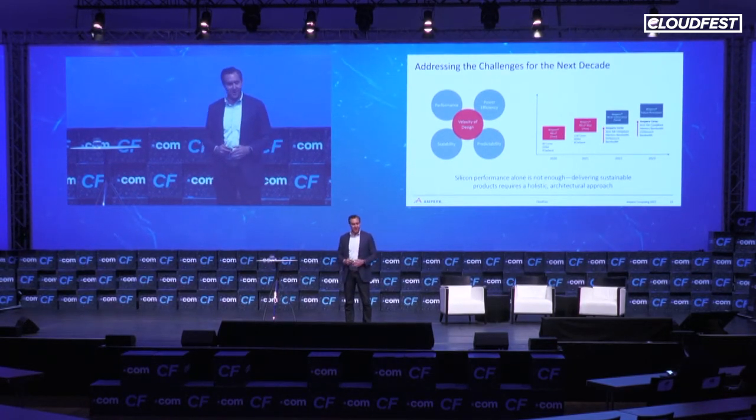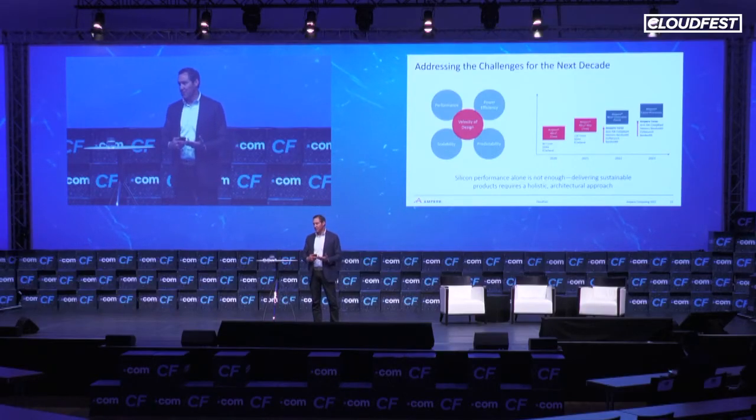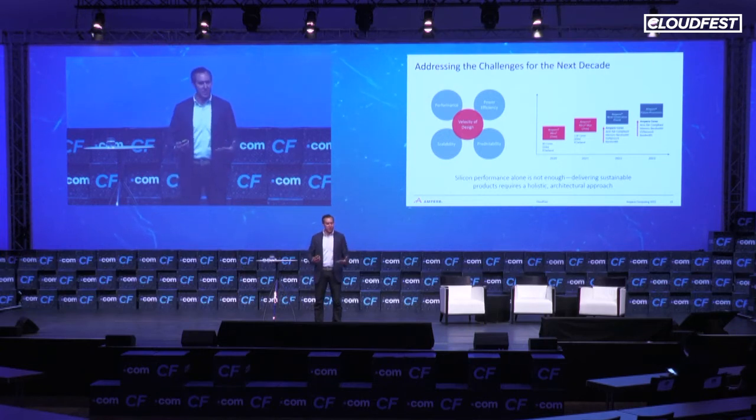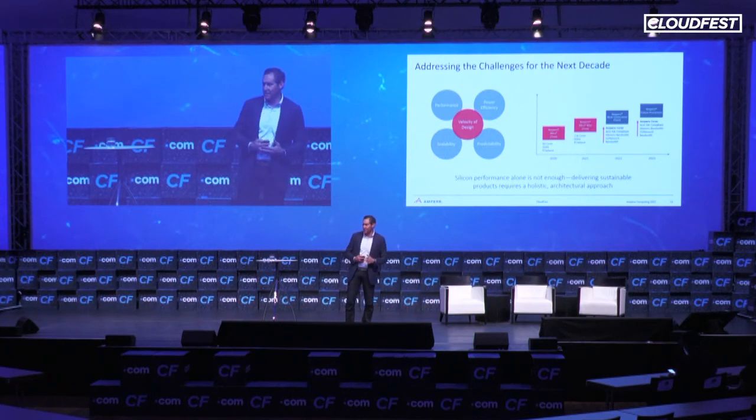Every year we'll be releasing a new cloud-native processor. This year we'll be releasing our next processor, which is 5-nanometer based. The exciting thing is that this new processor uses our own Ampere custom cores — still ARM-based, so all the software work done over the last couple of years carries forward. But it's our own ground-up Ampere processor; we've built everything from the micro-architecture up. This allows us to continue to extend the performance range, push to higher core counts, and do so in an incredibly power-efficient manner. Everything we do is oriented around cloud use cases, and building a core designed specifically for scale-out cloud workloads is incredibly important.